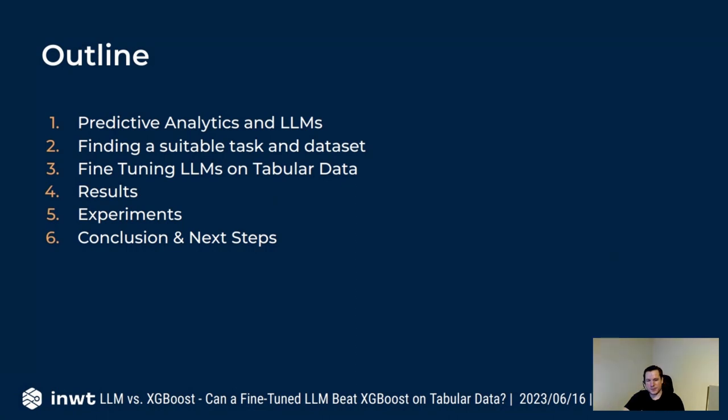I'll start with a short introduction, finding suitable data tasks and datasets, then how we would go about fine-tuning those LLMs, the results, a few experiments, conclusions, and next steps.